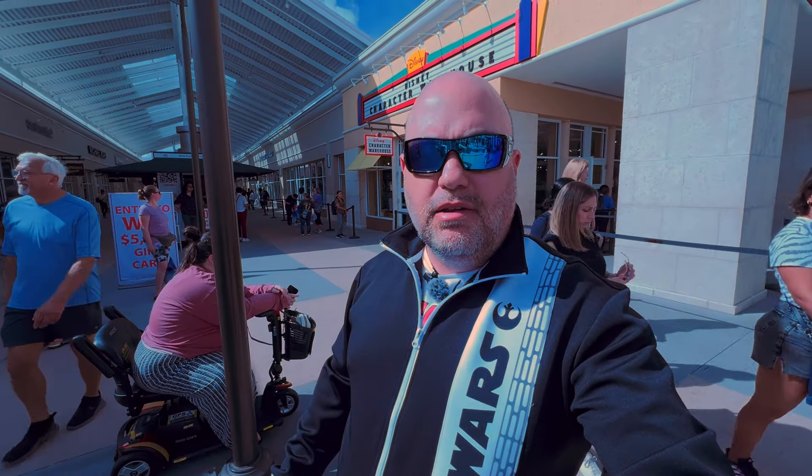It was absolutely incredible with the amount of new merchandise that arrived at the Character Warehouse. The Vineland location has been constantly reorganizing the store, moving display racks, getting the store set up to flow customers better. Until they got that in place they were kind of holding back releasing new merchandise. Well last night they released a lot of new stuff, so I want to take you guys inside in case you haven't watched the live stream and show you some of the new things.